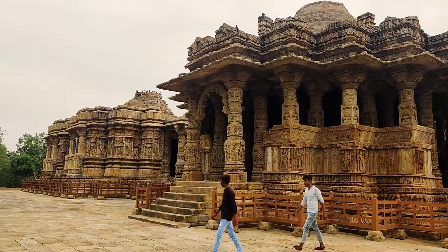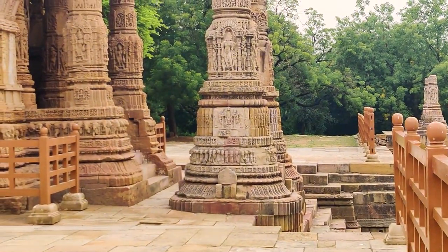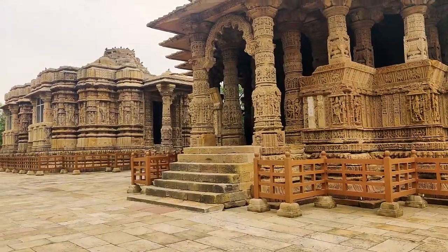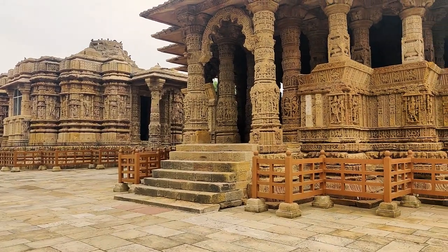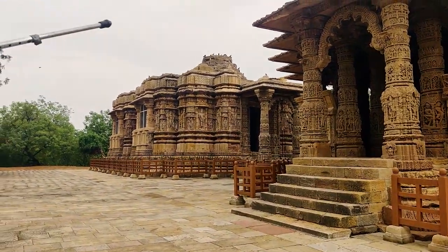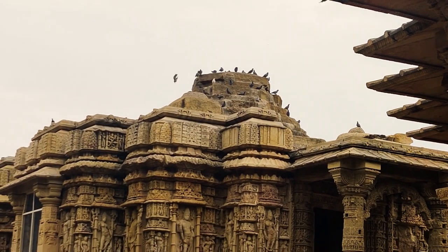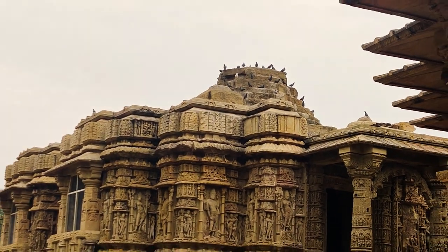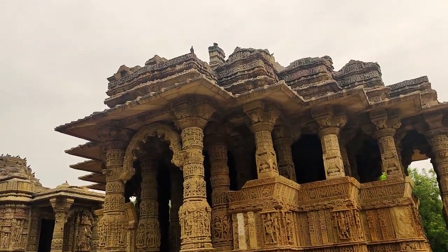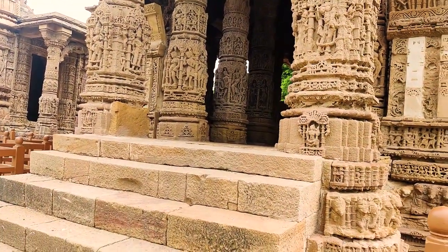The Modhera Sun Temple was attacked twice. It was first attacked by Islamic invader Mahmud Ghazni, and the second attack was by Alauddin Khilji. They killed people, looted the temple's riches, and put explosives in the Garbhagriha to collapse its main shikhar. Even after so many attacks, Modhera Sun Temple is still so beautiful. In 1975, the central government did renovation, but cement was used in it. There are two Sun temples in India — one even bigger, which is the Konark Sun Temple, built in the 13th century by Narasimha Rao. Konark is built on a chariot with seven horses, and Modhera was built by Bhimdev Ji on an inverted lotus pattern.